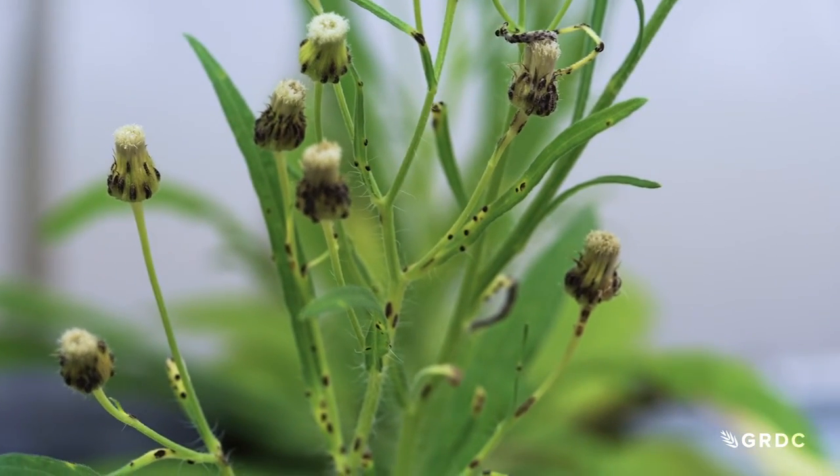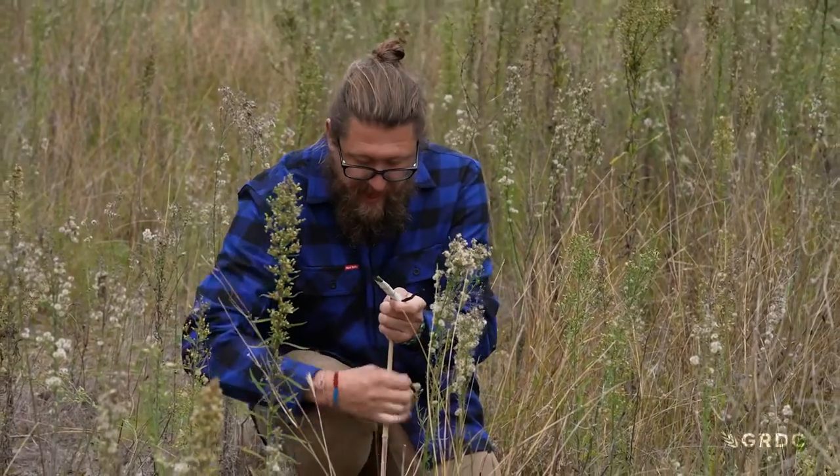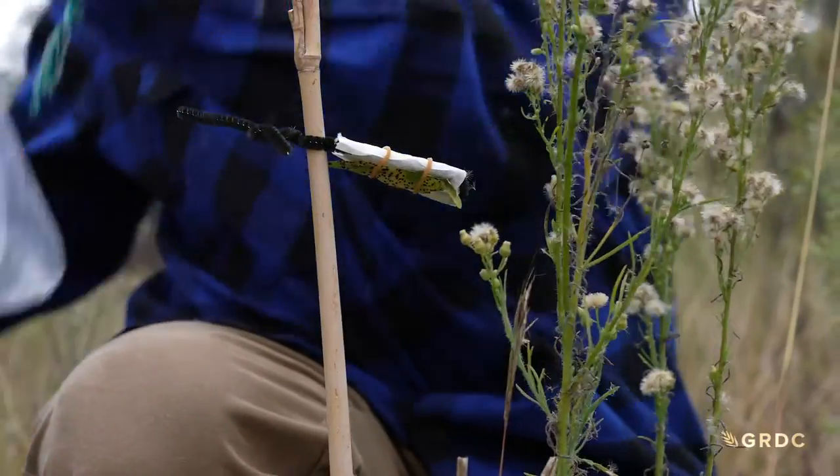Once we identified that the fungus was safe for release, an application for release was made to the federal government regulators, which was granted. We are now at the third stage of research, which is to release the fungus in collaboration with farmers into the Australian environment to help control fleabane.